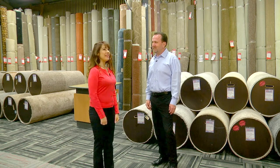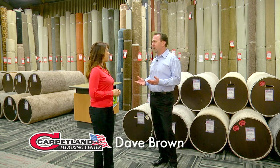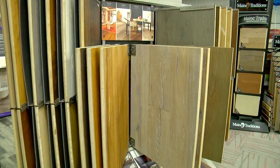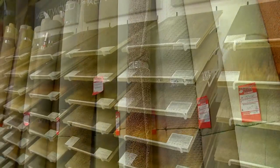Dave, looking around, I can see you have a ton of inventory. We inventory over 250,000 square feet of flooring — not only carpet, but luxury vinyl tile and hardwood. We have the latest styles and colors in stock, ready for next day installation.